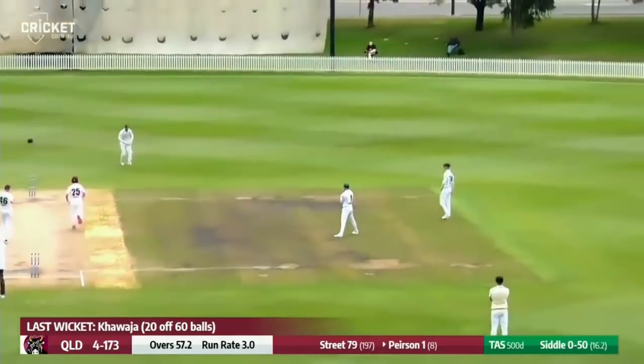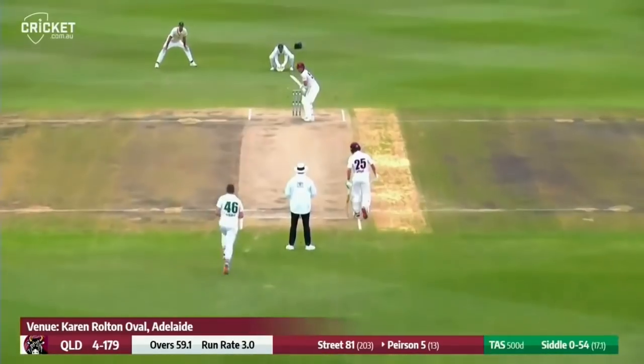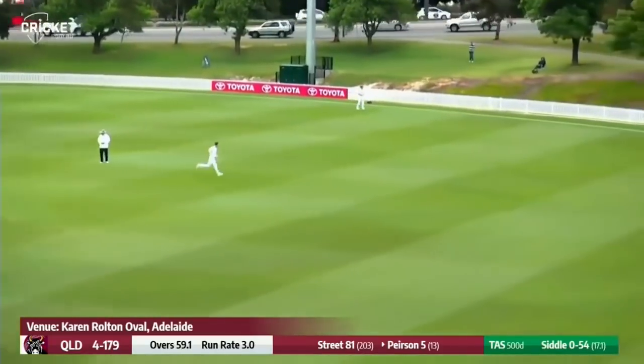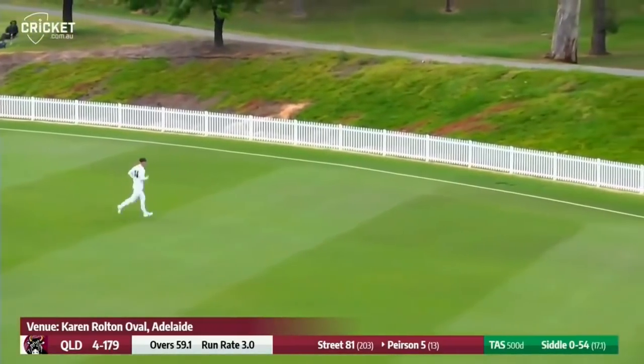A bit of in-dip from Siddle, helped on its way. Siddle on the runway, wide of the crease and just got the radar wrong — drifted onto the pads and well picked off. Lovely shot off the toes by Jimmy Pearson.